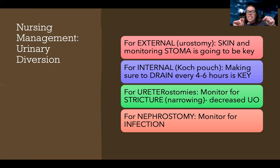Ureterostomies are those thin tubes that connect the bladder to the kidneys, allowing the kidneys to drain urine into the bladder. They're very narrow and weak, so they can easily collapse or develop stenosis. Monitor patients for stricture by watching for decreasing urine output. A nephrostomy is a catheter inserted directly into the kidney itself, often used when there's an obstructing stone or a problem with the rest of the urinary tract. These are usually temporary, and since it's a catheter inserted into the body, always monitor for infection.